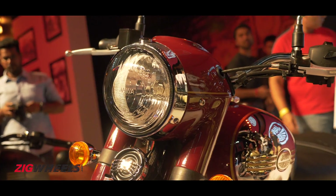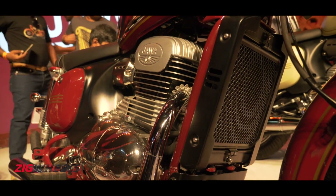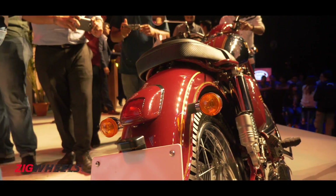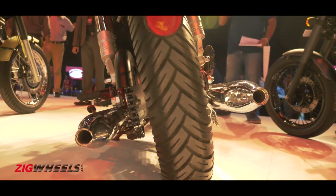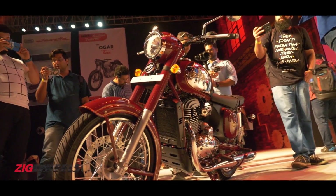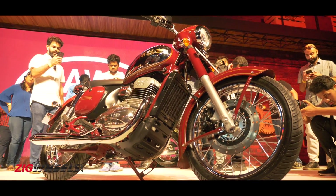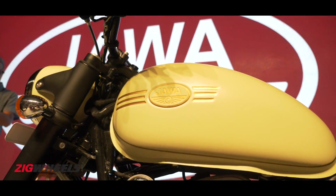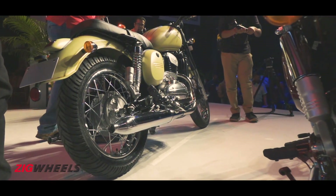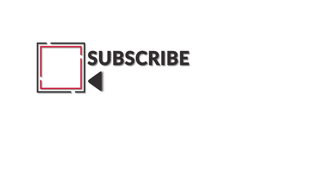Classic Legends has 105 dealerships signed up, which will start getting operational from 5th December onwards. Online bookings have already opened with a nominal refundable charge of Rs. 5,000. Deliveries for both the Jawa and the 42 will start from the first quarter of 2019. Stay tuned for our hands-on ride reviews of both bikes here at Zigwheels.com.